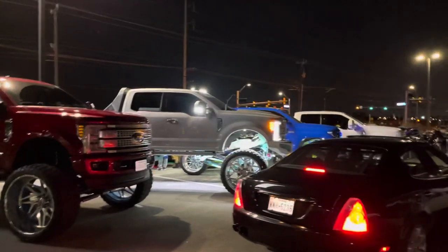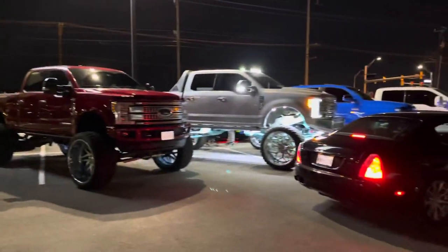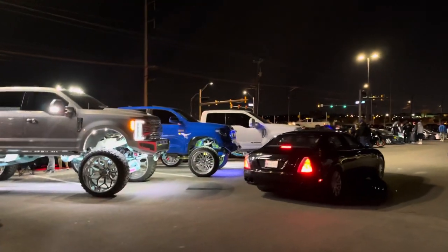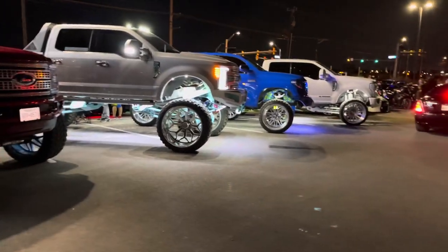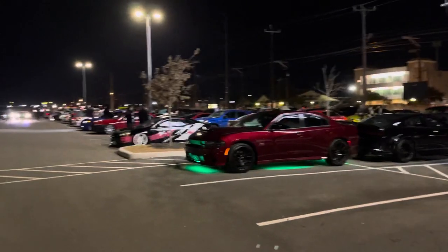This is how we do it in Texas, boys. The wife just left, she took the Tundra — she was parked right there. But these are some of the homies' trucks. Let's go ahead and take a look — we've got more cars over here.